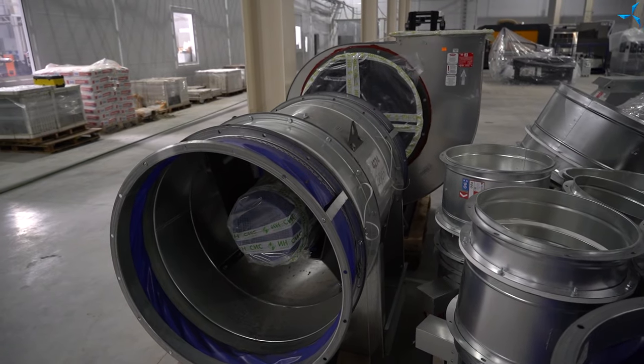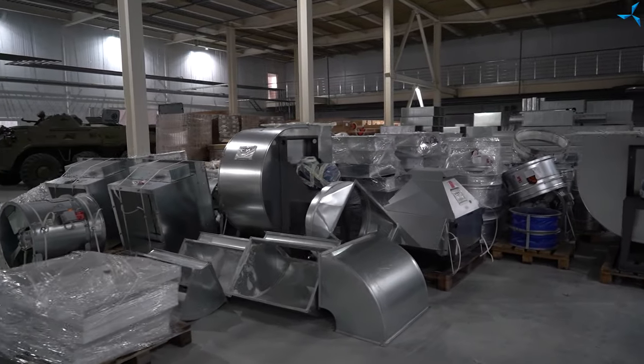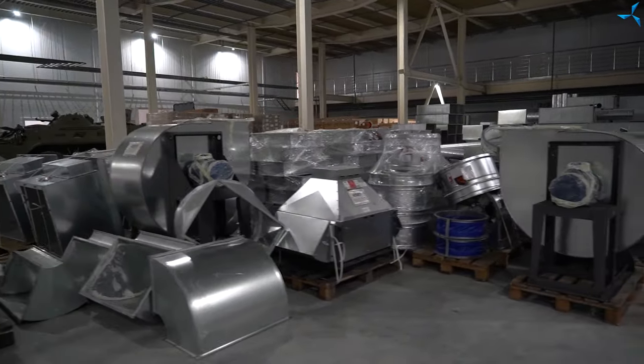Tout cela sera installé et j'espère que bientôt nous pourrons commencer à nous occuper des installations climatiques. En fait, j'ai quelque chose d'autre à vous montrer en parlant de l'équipement climatique, mais nous le ferons quand nous irons dehors.